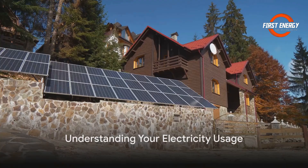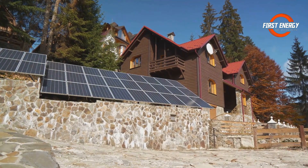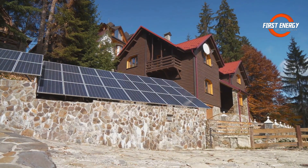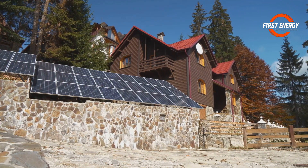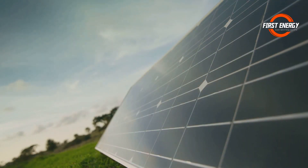First things first, let's talk about your electricity usage. Grab your latest electricity bill and take a look at your monthly consumption, which is measured in kilowatt hours or kWh. This number is key because it tells us how much power your solar system needs to produce.